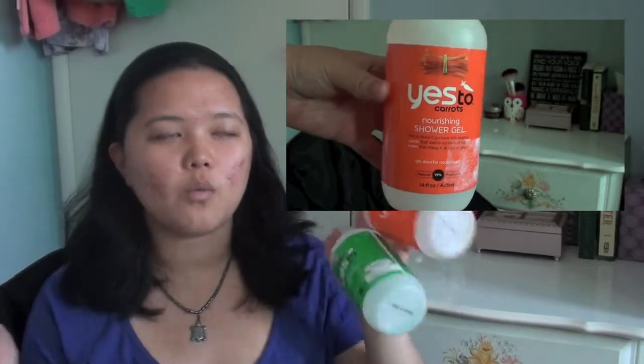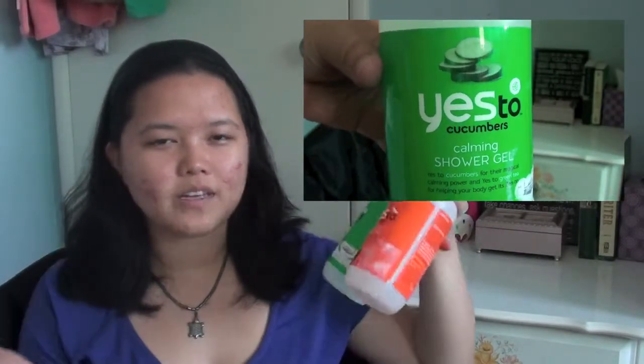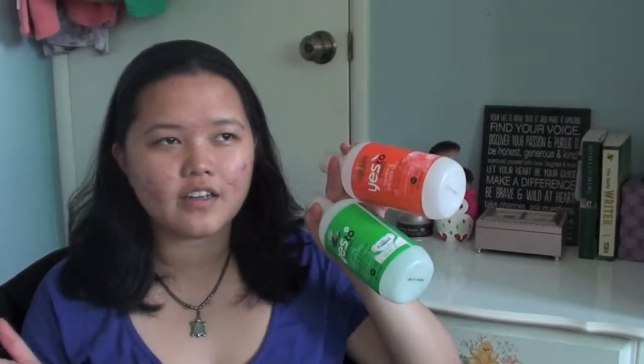The next two I have here are Yes to Cucumbers and Yes to Carrots shower gels. I bought these a while back and I finally used them up. I love this brand, but I don't think their shower gels are the best — they don't really lather up very well. So these I will not be purchasing again.